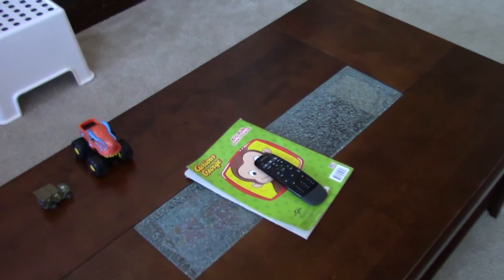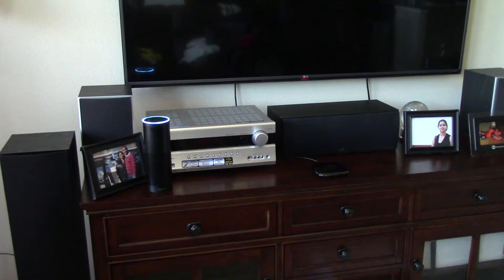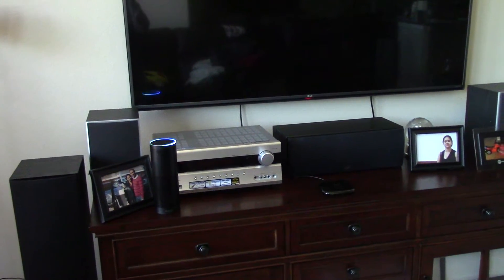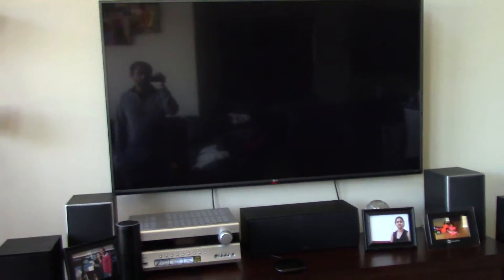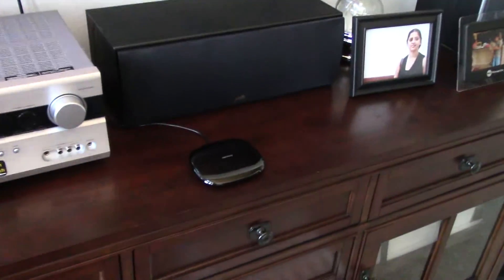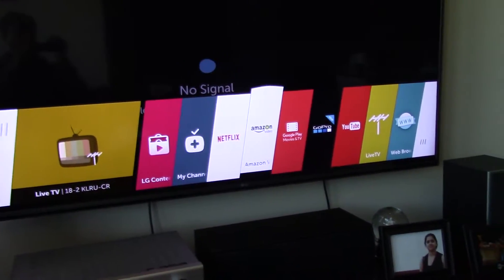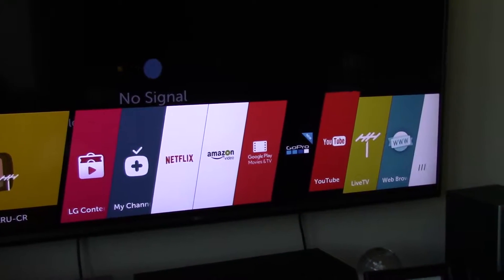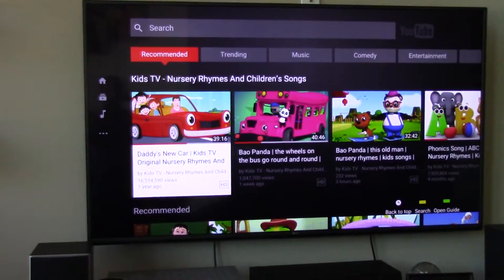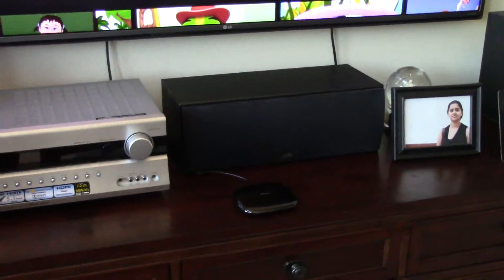If I don't want to use my remote, I can say: 'Alexa, ask Harmony to start activity Watch YouTube.' My TV turns on — it's a smart TV — and you can see Harmony switching the input, firing next, next, next, and launching YouTube.